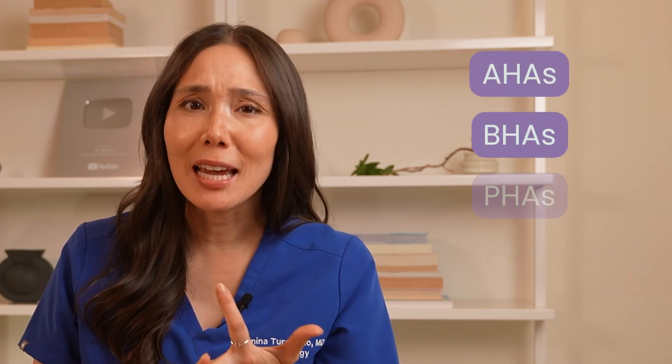Hey there, Dr. Mameena here. If you're looking to understand how to unlock your skin's natural glow, improve your skin texture, and even out your skin tone, you've come to the right place. Today we're diving into chemical exfoliation and understanding the different types of exfoliants. I'll be breaking down everything you need to know about AHAs, BHAs, PHAs, and enzymes. So let's get started.